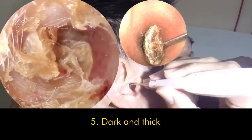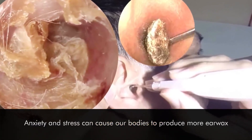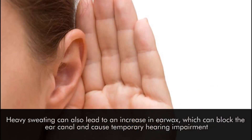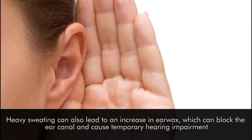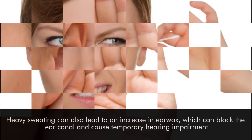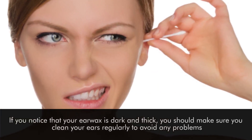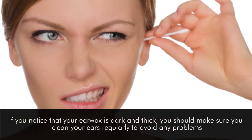Number five: dark and thick. Anxiety and stress can cause our bodies to produce more earwax. Heavy sweating can also lead to an increase in earwax, which can block the ear canal and cause temporary hearing impairment. If you notice that your earwax is dark and thick, you should make sure you clean your ears regularly to avoid any problems.